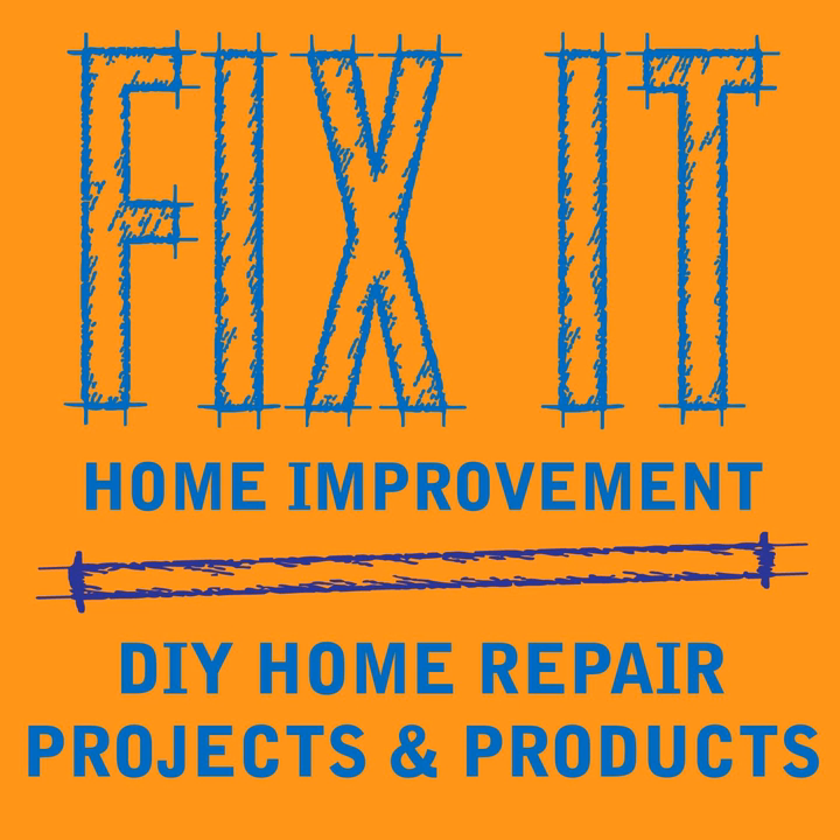Welcome to Fix-It Home Improvement, covering projects that every homeowner should know and great products for home and garden. I'm JC and this is where we share weekly home improvement tips. I'm here with my co-host Cindy. Today we're going to be talking about preventing garden disease, and we'd like to thank Antoinette Furr for liking and sharing the podcast.